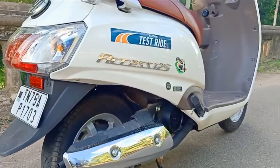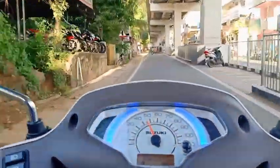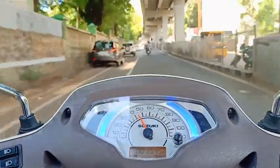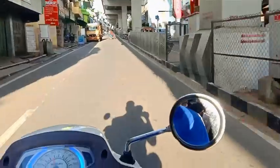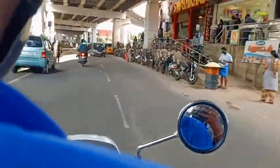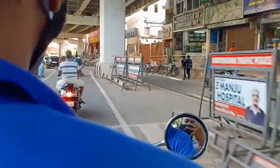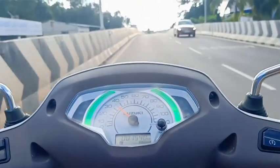Let's take a look at the riding view. The blue and green light indicates the economy speed. If you ride at economy speed, the light turns green and you can control the mileage consumption. The mileage is 52-53 km/l. It is very smooth, very comfortable, and has a very long seat.